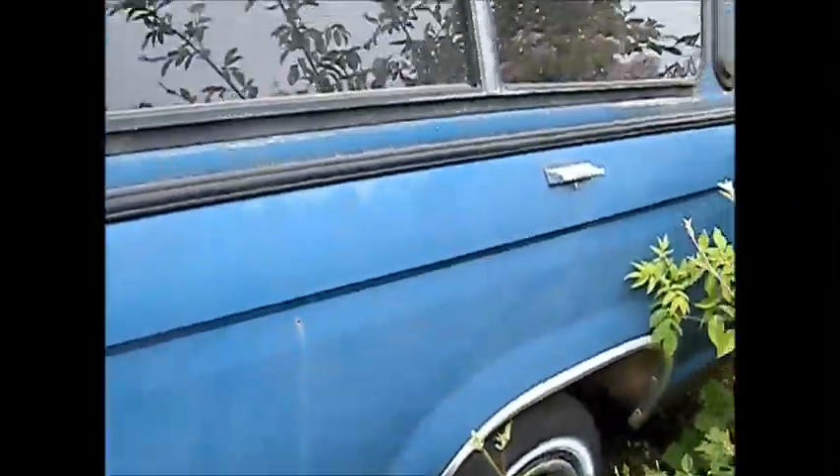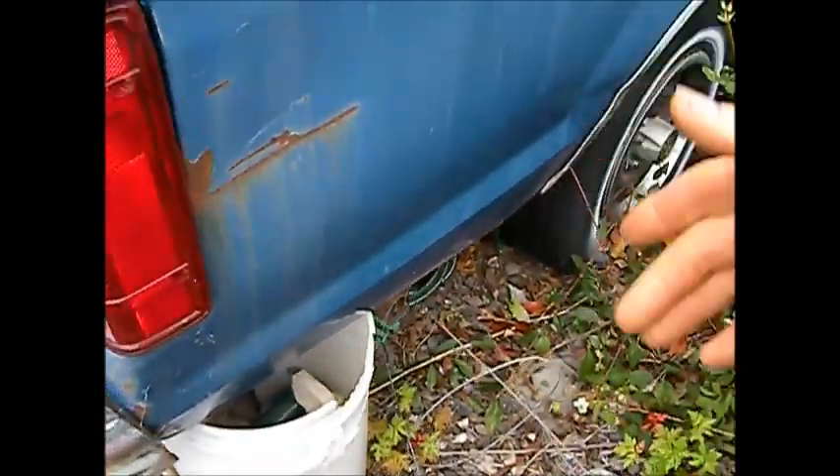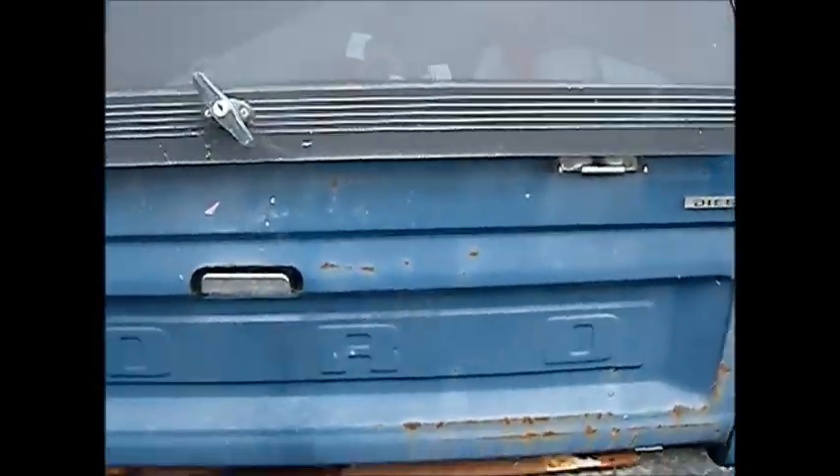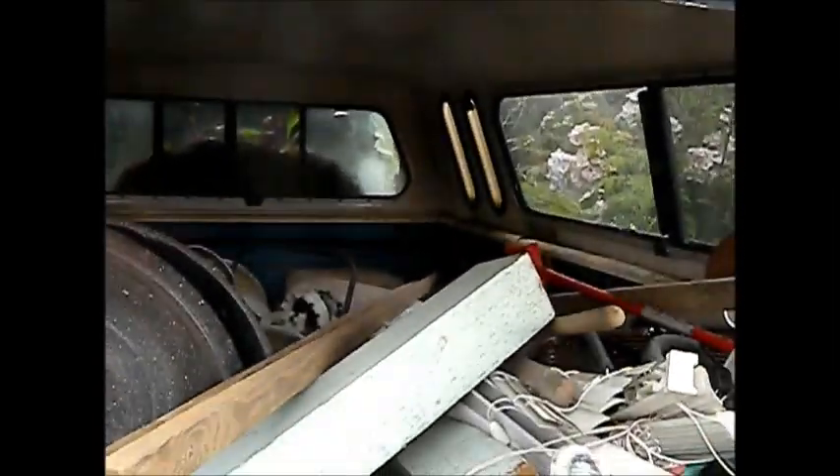It's got a cracked head. Supposedly the story was the muffler got knocked in and it cracked the head. I don't know exactly what the deal is — I can't get the hood open. We're basically using it for storage.